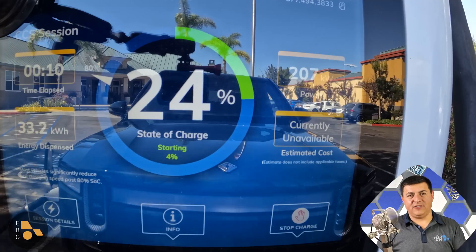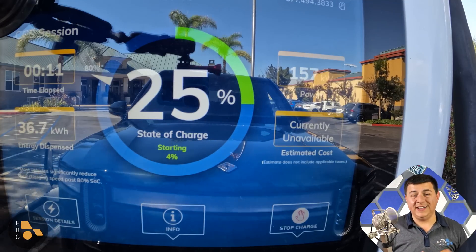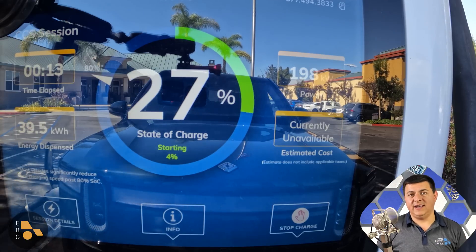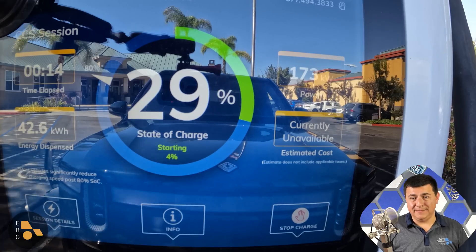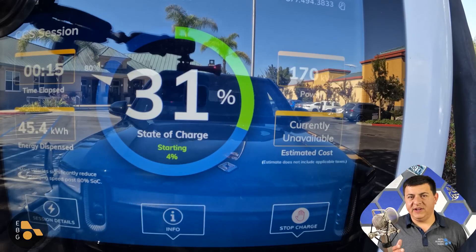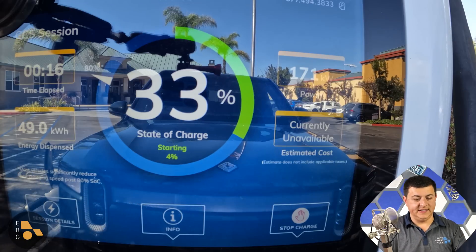After it hit 8% battery state of charge, I then typed in the destination for the DC fast charger into the factory nav in the R1T so it would precondition the battery. The R1T does have dynamic preconditioning, and when the battery gets low, if you have a destination set in place, it will start preconditioning the battery for you. With the preconditioning consuming the battery, I arrived at the DC fast charge station at 4%, and that's where I plugged in.